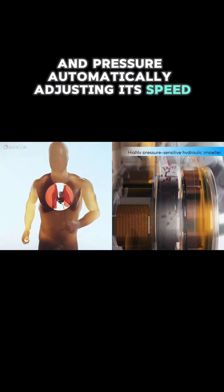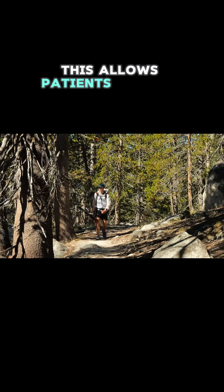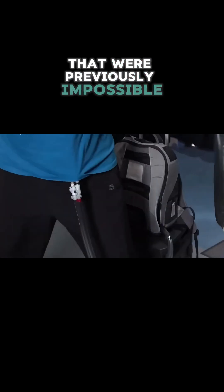By contrast, Bivacor's intelligent system monitors blood flow and pressure, automatically adjusting its speed based on the patient's activity level, whether they're resting or exercising. This allows patients to walk, shop, and perform daily activities that were previously impossible.